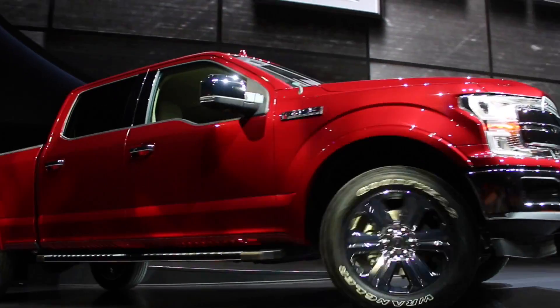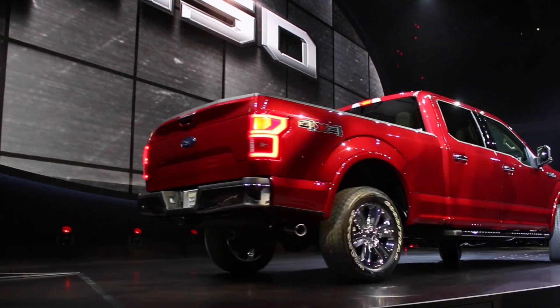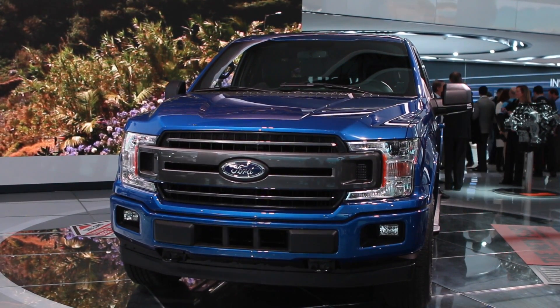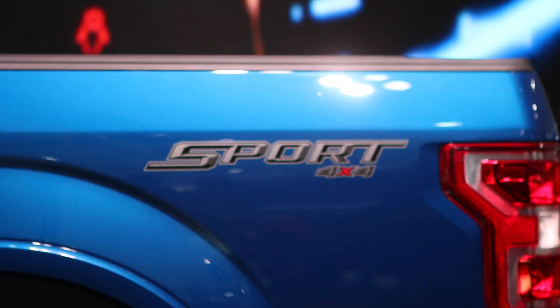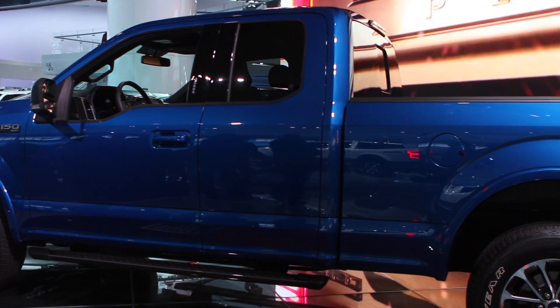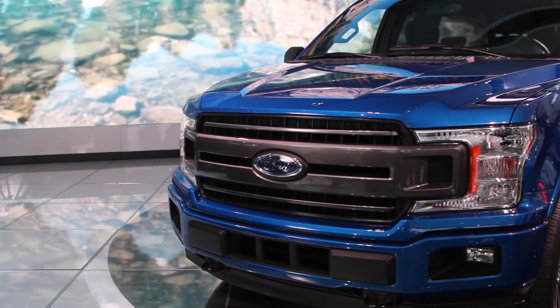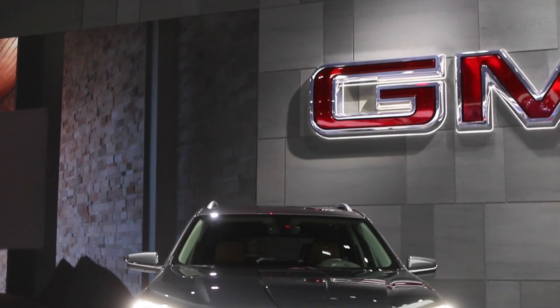Ford's perennially popular F-150 has been reworked yet again. This time around it comes with a class-exclusive pre-collision system with pedestrian detection — if the driver does nothing, the truck will stop before the incident occurs. It also has a very intriguing engine option: a three-liter turbo diesel that promises to put out in excess of 420 pound-feet of torque. It's a package that's got both performance and efficiency.